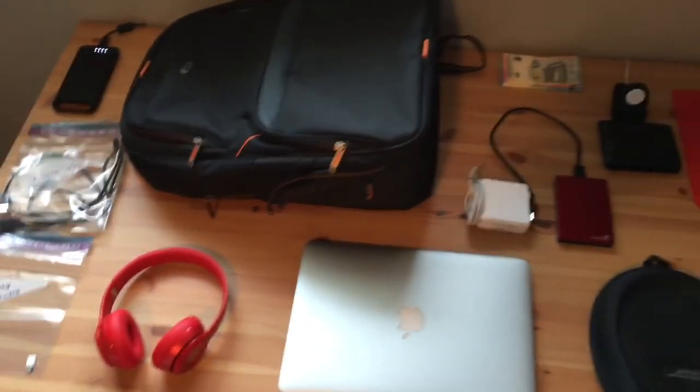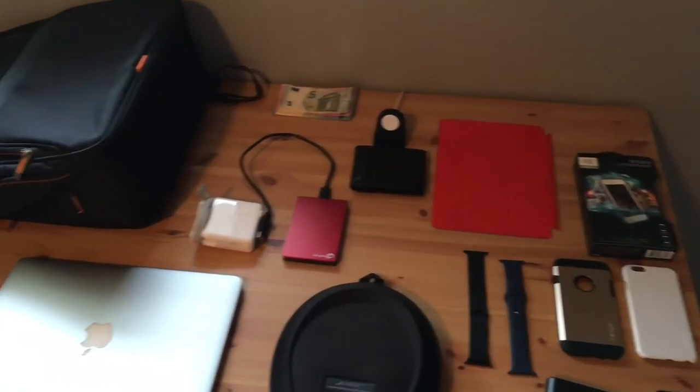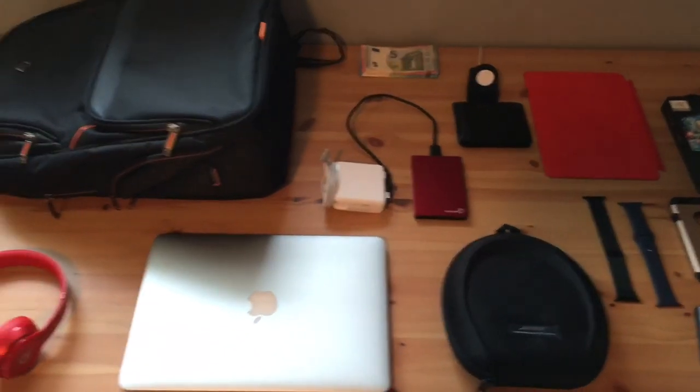Anyways guys, that is what I keep in my travel bag. Hopefully you enjoyed this updated video. I don't know if all videos will come out over the summer when I'm on my trip — I'll definitely try. If you enjoyed this video, please drop a like down below. My name is Mike and I'll see you in the next one.